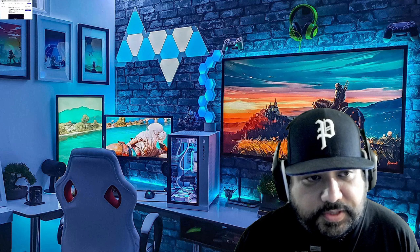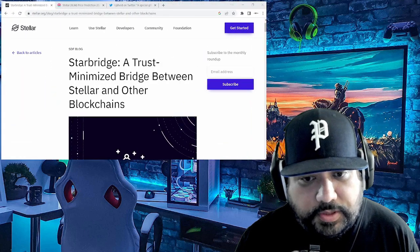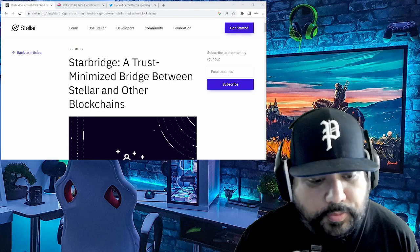Can I basically buy groceries with it, go to the movie theater and pay for it? Can I use this alternate form of payment for goods, services, entertainment — you name it. So without further ado, let's jump into today's Stellar Lumens coverage. I'm going to put a little emphasis on this first: it's basically Starbridge.